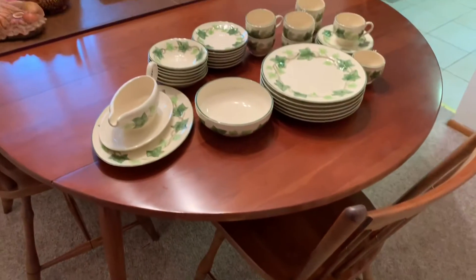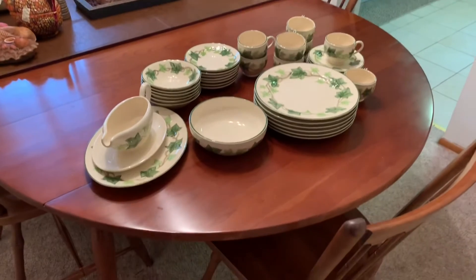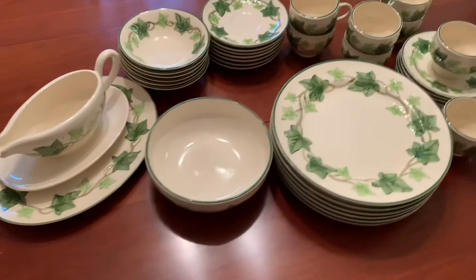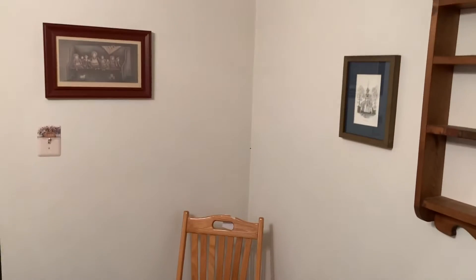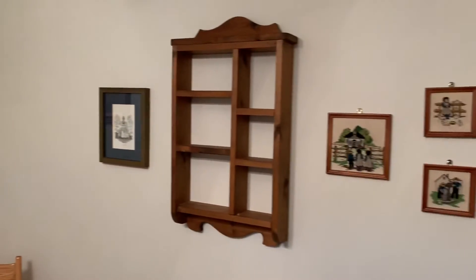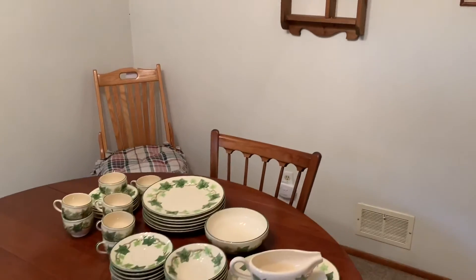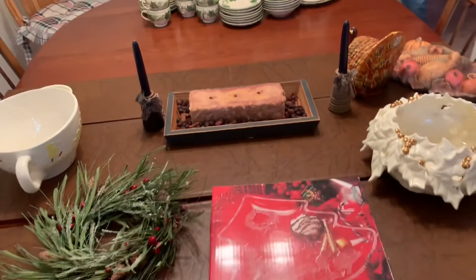In the dining room: oval cherry table and chairs. Gracie's pick of the peak — the Franciscan dinnerware set. Again, country decor. Built-in china cupboard features cup and saucers — I believe they're all bone — some stemware, and a crystal decanter.